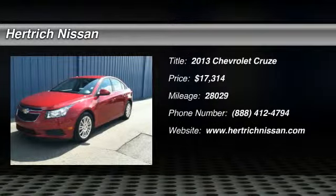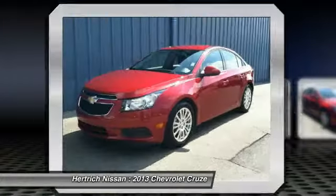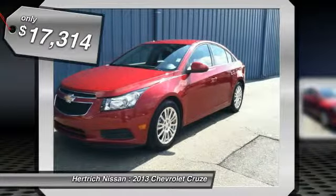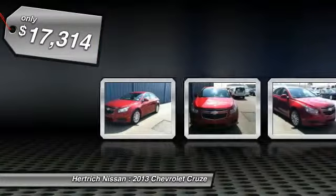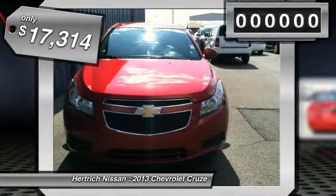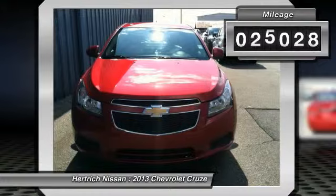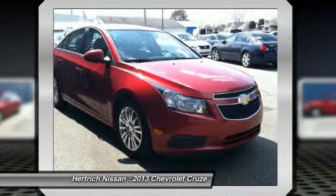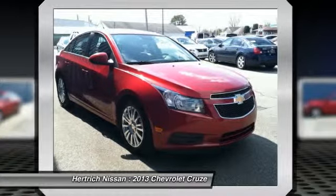This 2013 Chevrolet Cruze ECO is offered exclusively by Hartwig Nissan. The less money you spend at the pump, the more money you'll have to spend on you. So why not consider this wonderfully styled, fuel-efficient Chevrolet Cruze? Based on the superb condition of this vehicle, along with the options and color, this Cruze ECO is sure to sell fast.